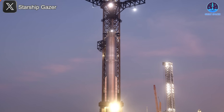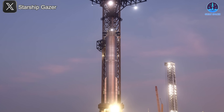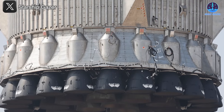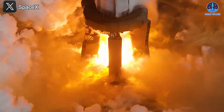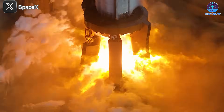SpaceX's choice to select B14 for Flight 9 marks a pivotal moment in the evolution of the Starship program — a true turning point that signals the beginning of a new era of reusability. Until now, the focus has primarily been on validating the basic flight capabilities of Starship and Super Heavy, but with B14, SpaceX is clearly shifting gears toward refining its recovery techniques.